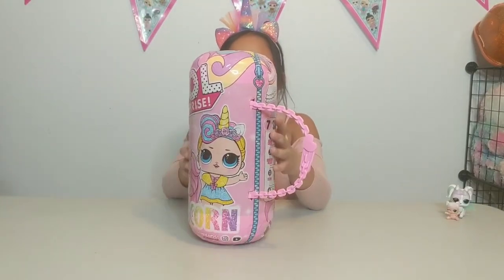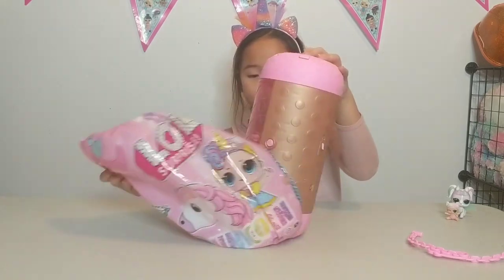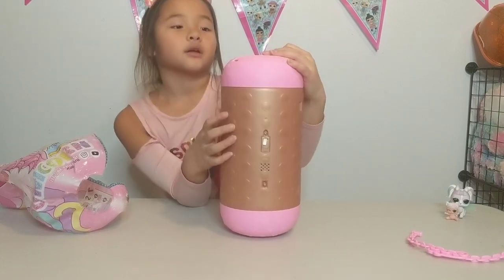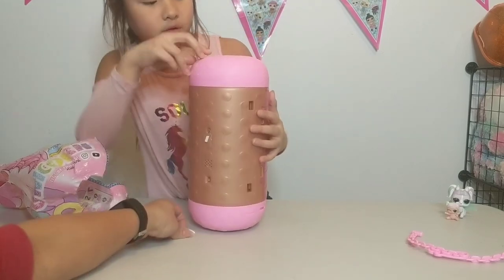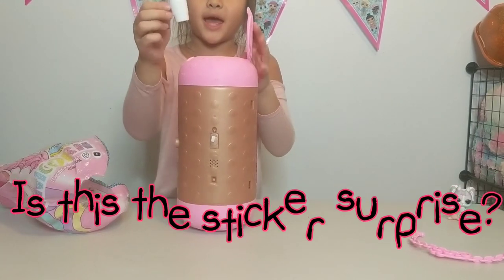Yes! Alright, let's do it. Guys, it's gold! Oh my gosh, that is crazy. It is like a giant LOL Surprise Capsule. There's like a sticky tab in there, I don't know what that's for. Guys, this is like the giant pet.